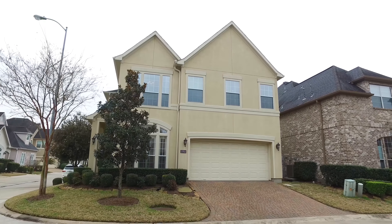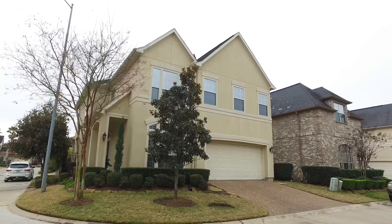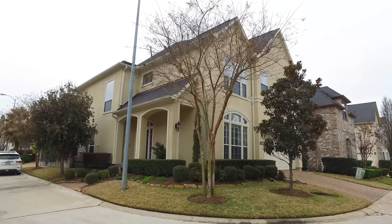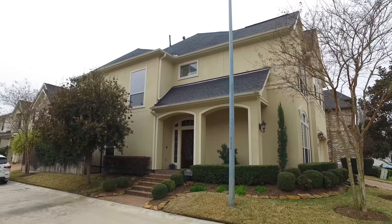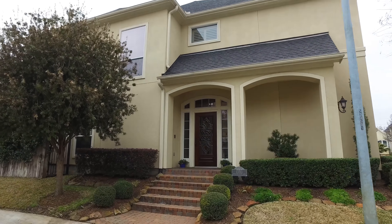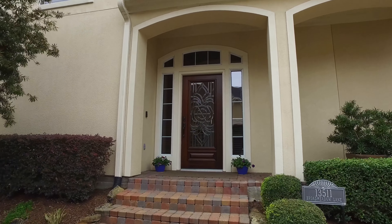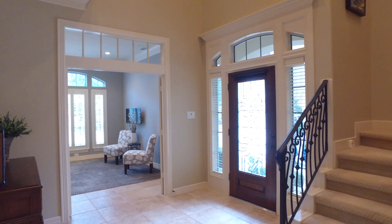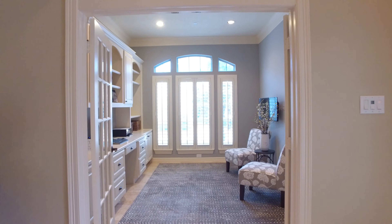Welcome to the walkthrough video tour of this beautiful home in Houston, Texas. It was built in 2003, the lot size is just a little over 4,000 square feet. It's on a corner, two stories in elevation with a two-car attached garage. In Houston, Texas, this home did not flood. You don't want to miss this elegant, pristine, conveniently located home.